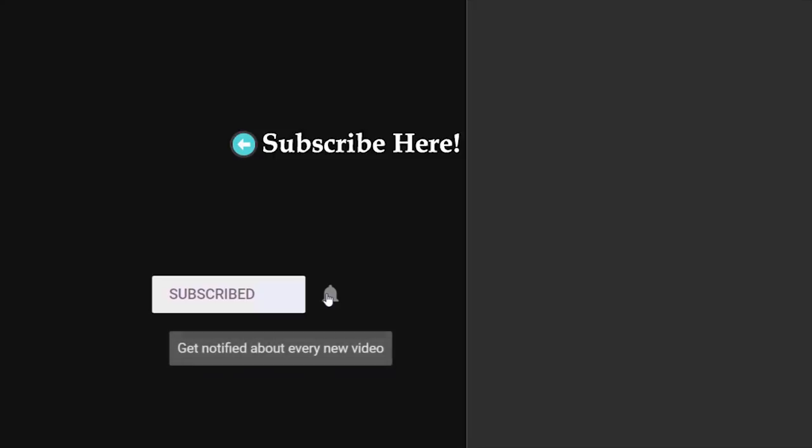Thanks for watching. I hope that you enjoyed this insane game. For more games consider subscribing to my channel and press the bell button to get notified about new uploads. I will see you in my next video. Good luck.